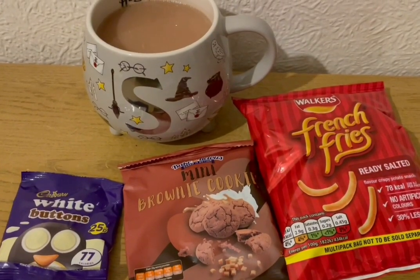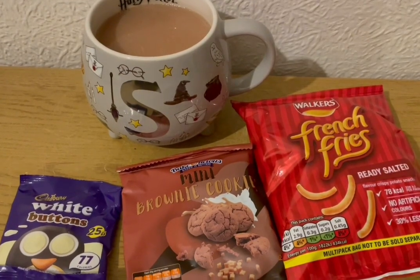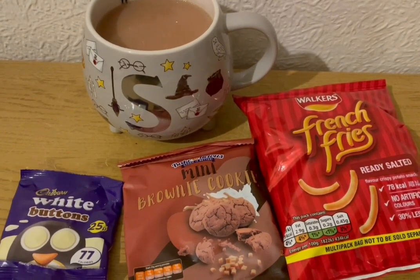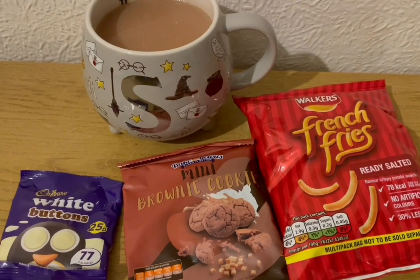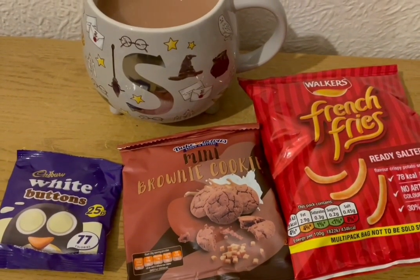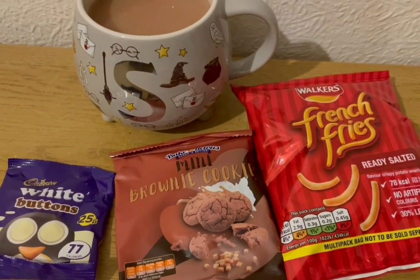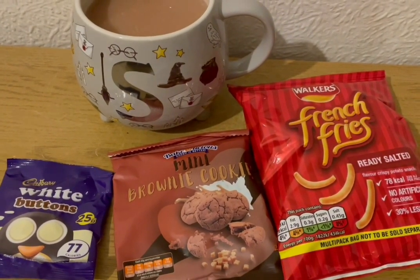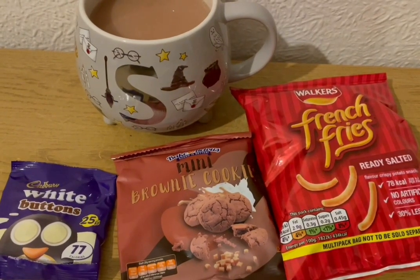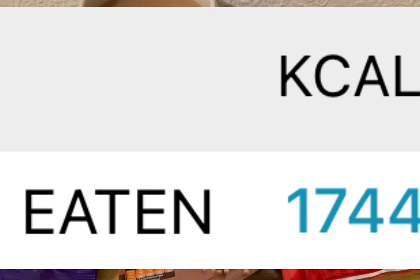These are my Saturday night snacks for 264 calories. I've got a cup of tea with some Alpro bath milk in there which is 16 calories. I've got some white chocolate buttons — they are 77. I've got some mini brownie cookies from Farm Foods — they are 93 calories for the pack. And I've got some French Fries ready salted — they are 78 calories. My calorie goal for the day was 1750 and I've used 1744.